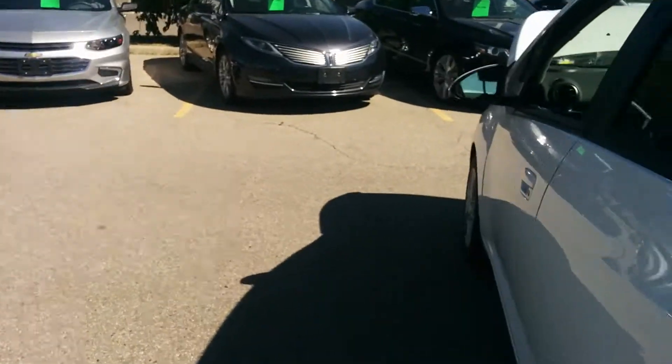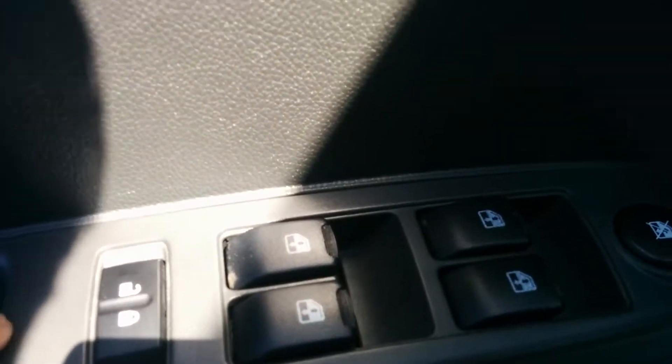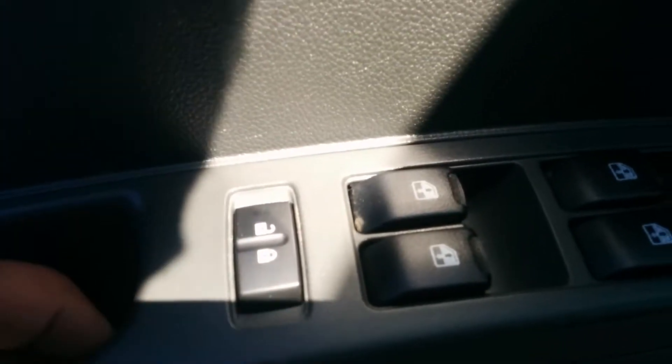Now hopping into the driver's side here, we're going to take a look at a couple options. Down over here you've got all your window options, and your door lock and unlock down over there.